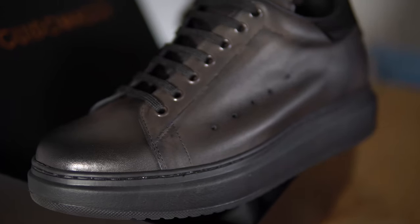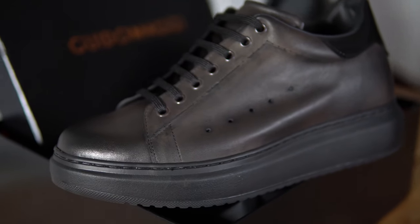Guido Maggi shoes are elevator shoes for men that don't skimp out on style and comfort. There's so much just to love about these shoes, so let's first talk about their function.